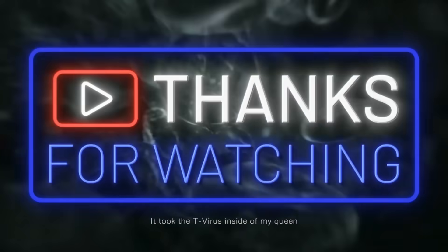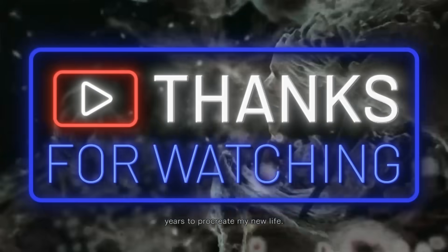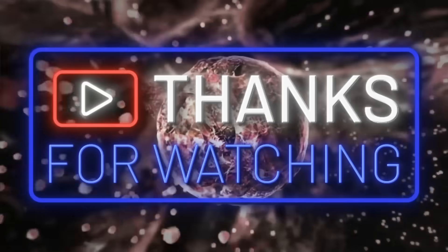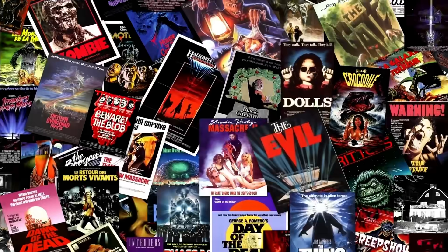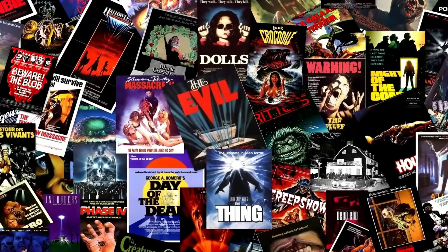And that's all for today. Thanks for joining me on this journey through the origins, evolution, and consequences of the T-Virus. But tell me — after witnessing the horrors the T-Virus can unleash, do you think you could survive in a world where this nightmare exists? Would you be able to resist, or would you end up joining the hordes of zombies? Let me know your answer in the comments. Hey, don't go just yet — if you enjoyed my video, I'd love to recommend another one for you to watch.